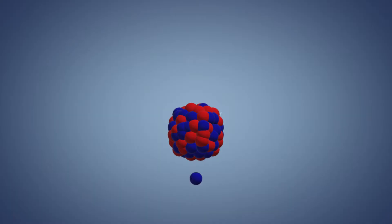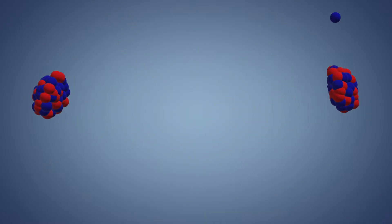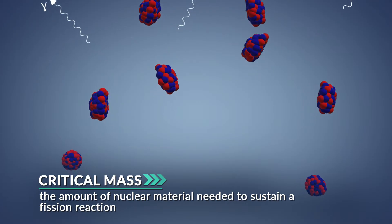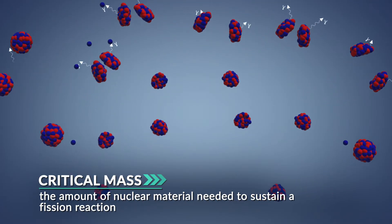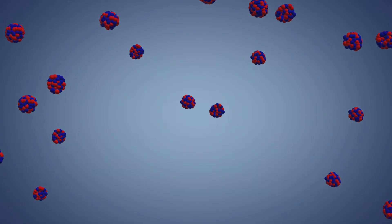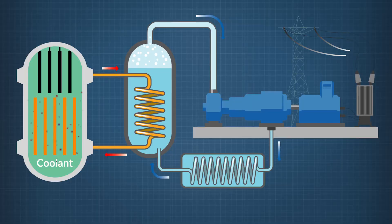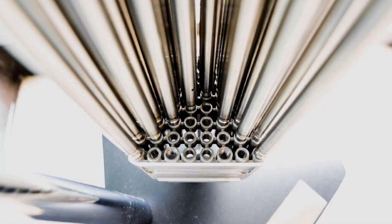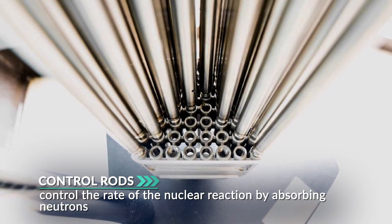For the chain reaction to continue, there must be enough heavy, unstable nuclei present, but not too many. The perfect range is called the critical mass. If the mass of unstable nuclei is less than the critical mass, the chain reaction slows to a halt. If there's too many, the reaction could get out of control. To keep that from happening, nuclear reactors use special rods that maintain a safe reaction rate. Control rods made of materials that will not fission are inserted into the reaction chamber — they act like sponges, soaking up neutrons and slowing the reaction down.